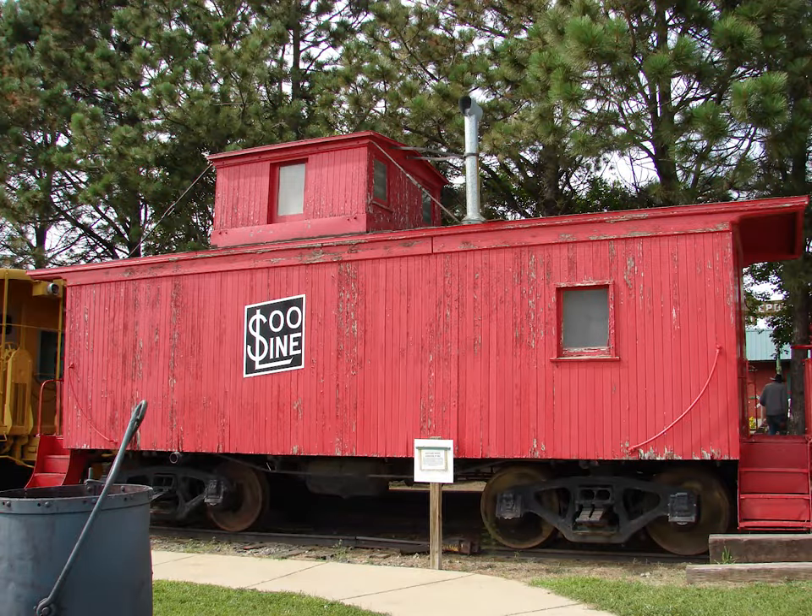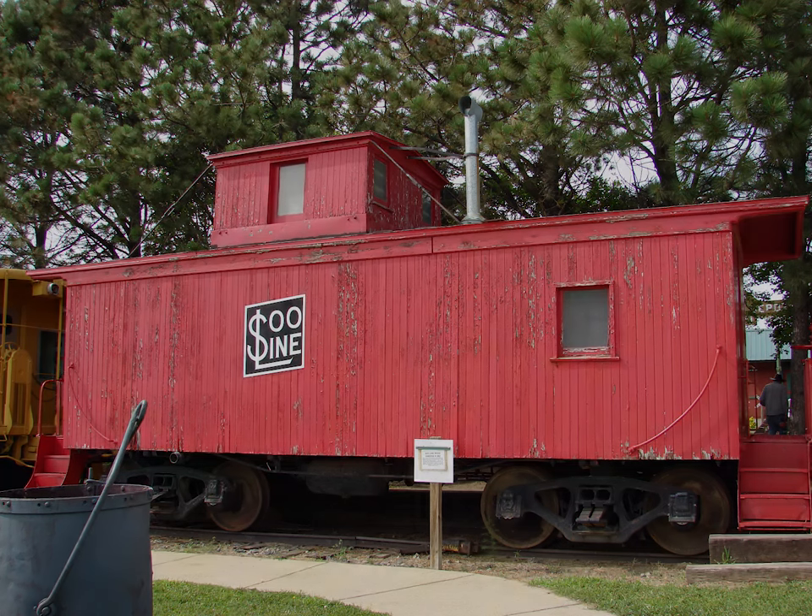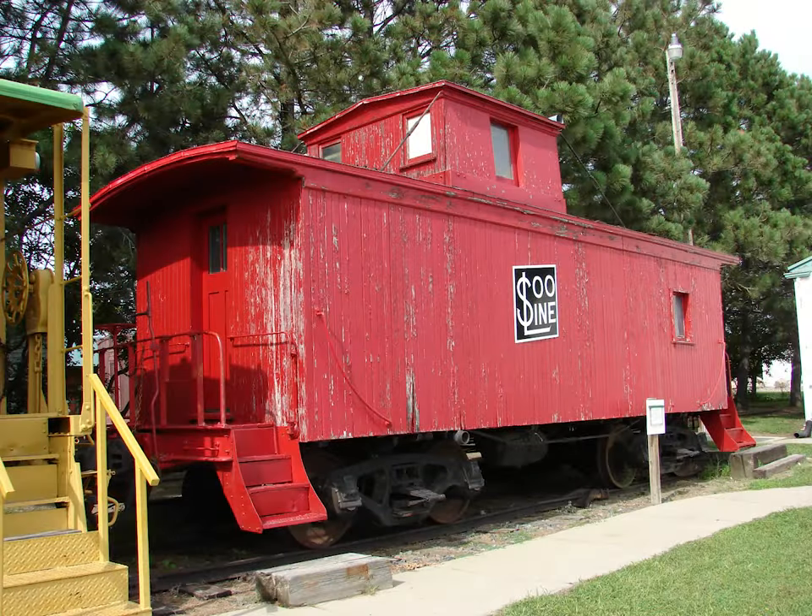This is a Sioux Line caboose built in 1913 and is mostly constructed of wood. Clearly, this is the typical little red caboose and what is usually brought to mind by the word caboose.